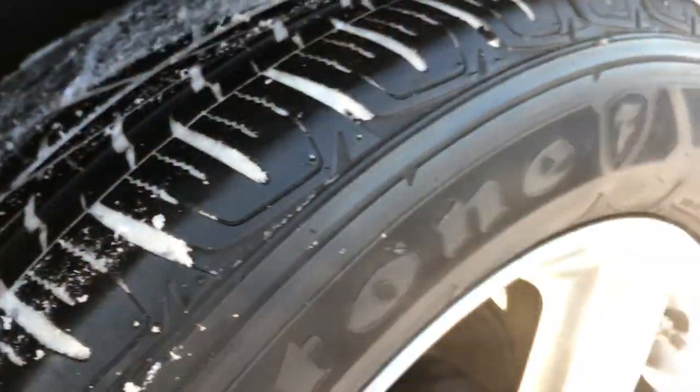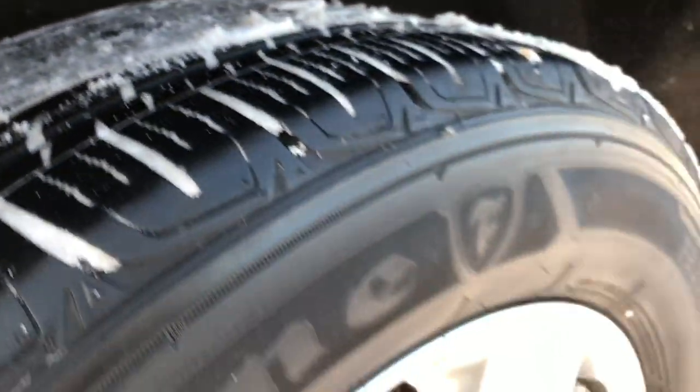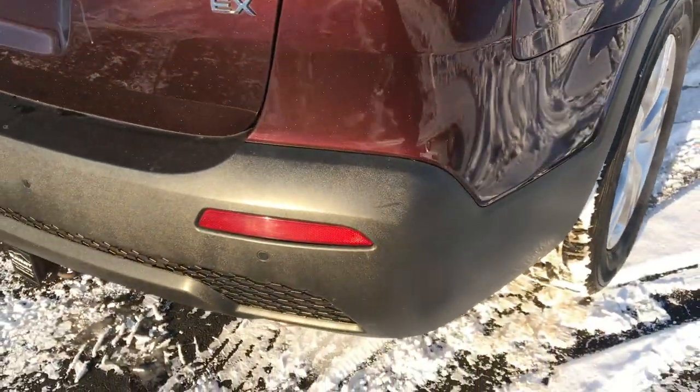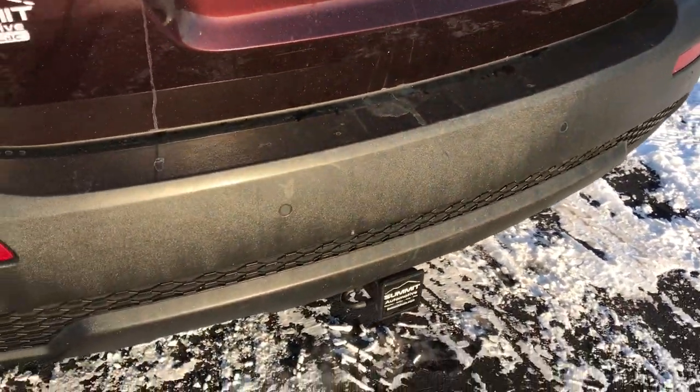The back tires are the same Firestone Destinations and they have about 60-70% of the tread left. The back rim is in excellent shape and it does have four wheel disc brakes. As we go around to the rear, you can see the bumper is in nice shape as well, no dents, dings or cracks.